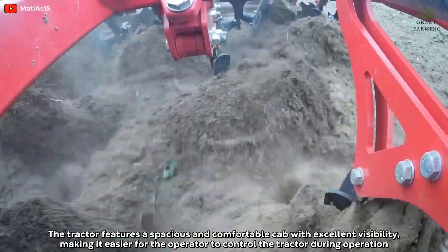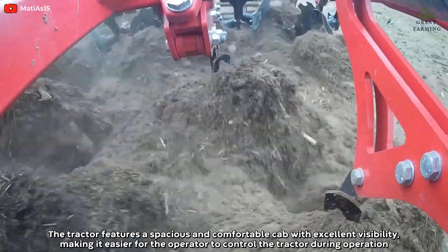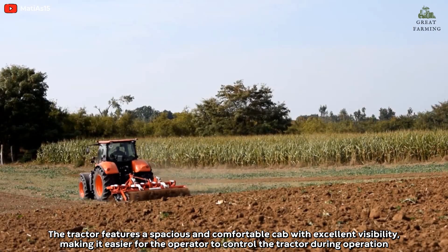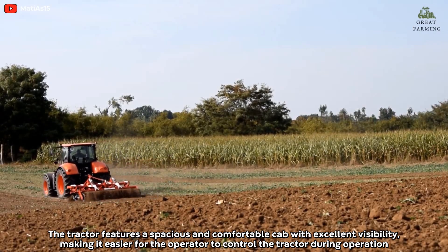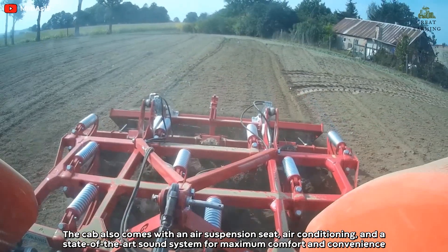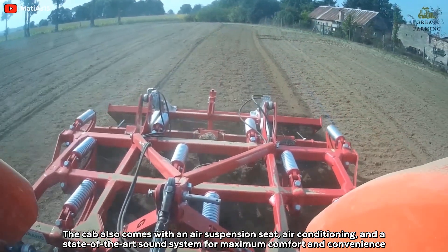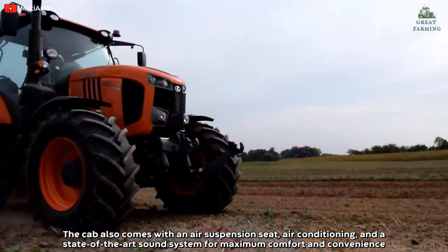The tractor features a spacious and comfortable cab with excellent visibility, making it easier for the operator to control the tractor during operation. The cab also comes with an air suspension seat, air-conditioning, and a state-of-the-art sound system for maximum comfort and convenience.